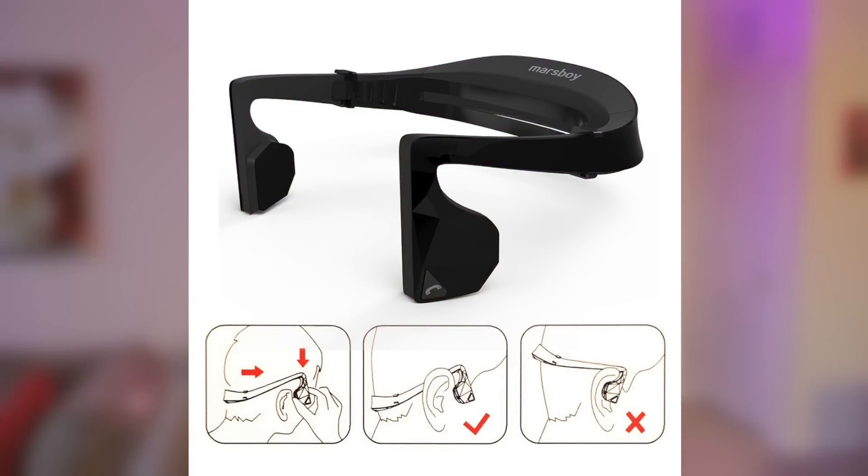The first thing on the list is a pair of bone conduction headphones. If you're not familiar with what these are, they're basically a pair of headphones that don't rest in your ear or on your ear, but more so in front of your ear. They play sound through your cochlea, and it might be a little hard to imagine what that experience is like, so definitely enter if you're curious — it's one of those things you have to experience to fully understand.